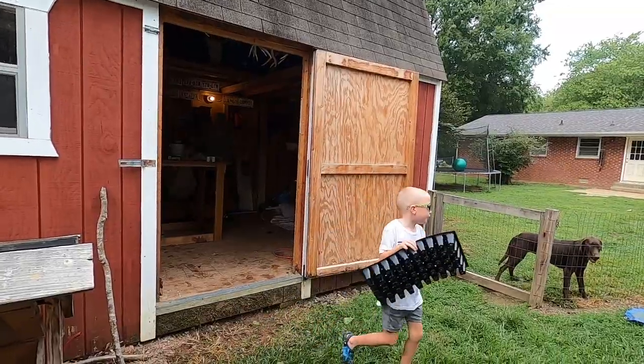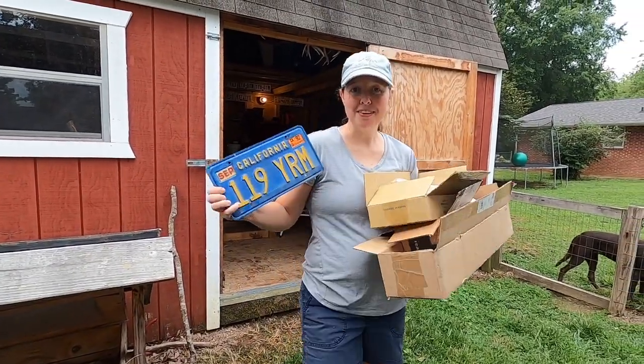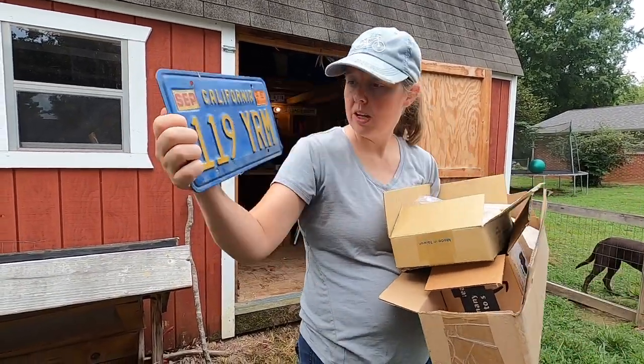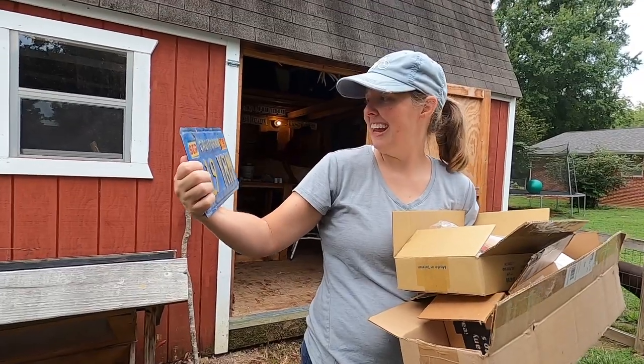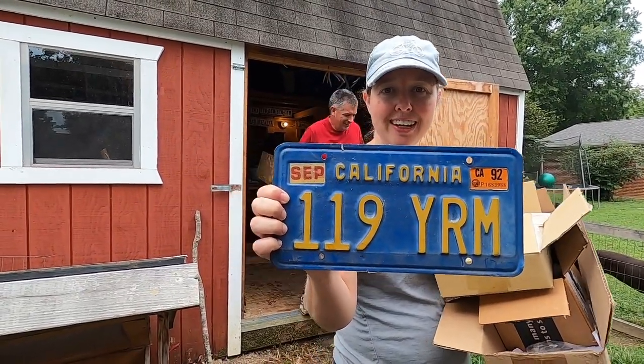My husband always likes to collect old license plates — look what was just found in the barn! It says '92 on it, which is pretty ancient. That's a find from 1992 tucked away in there.